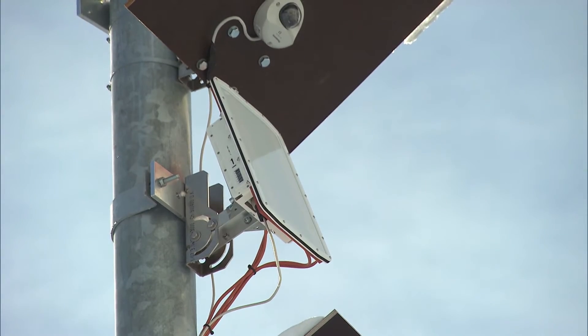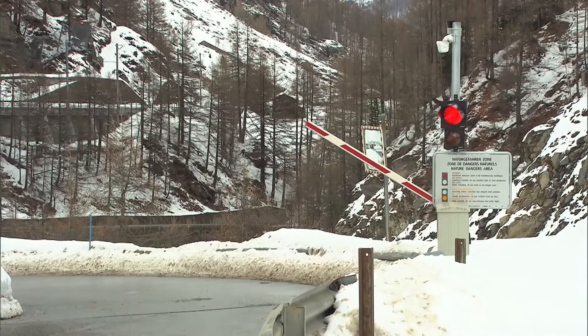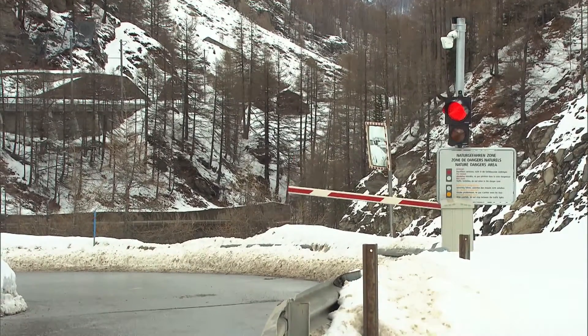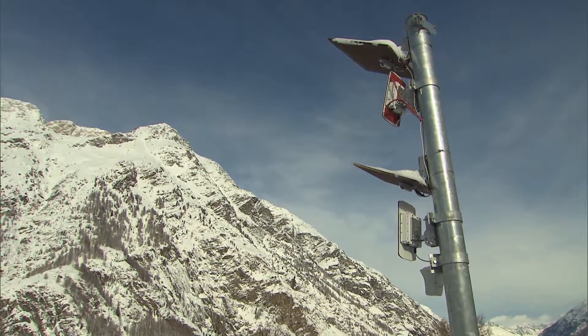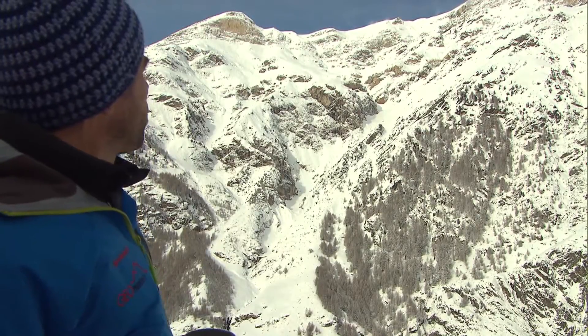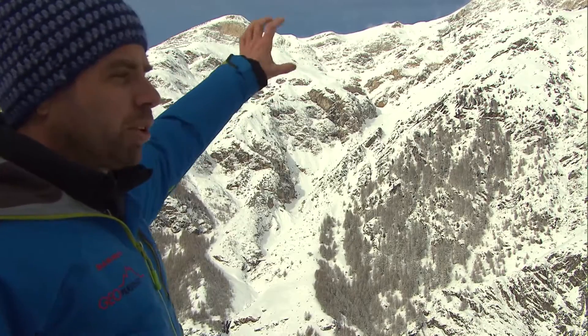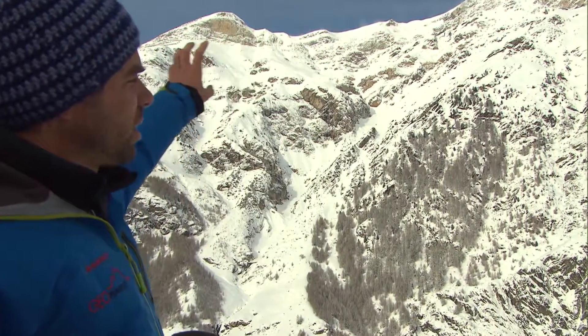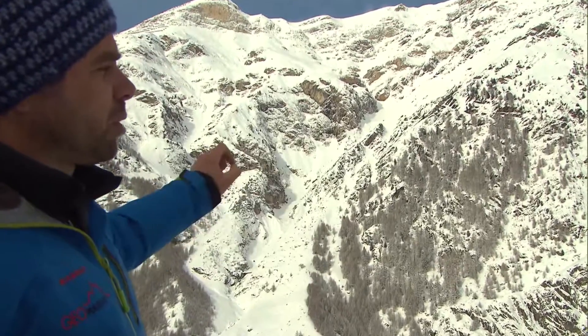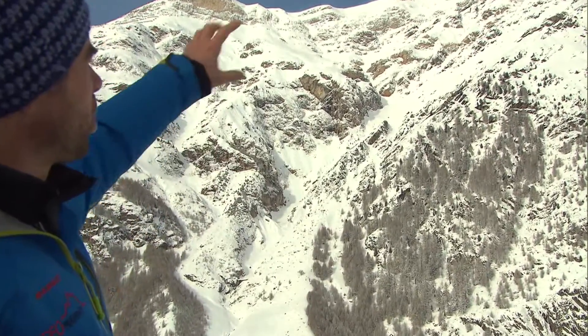Once the signal is received, the system evaluates the data in real time. If an avalanche is detected, the road is immediately closed automatically. With the uppermost radar, we monitor the higher portion of the mountain, up to about 2,400 meters above sea level. This system tries to detect an avalanche as soon as it begins, since we only have a very limited amount of time to close the road below.